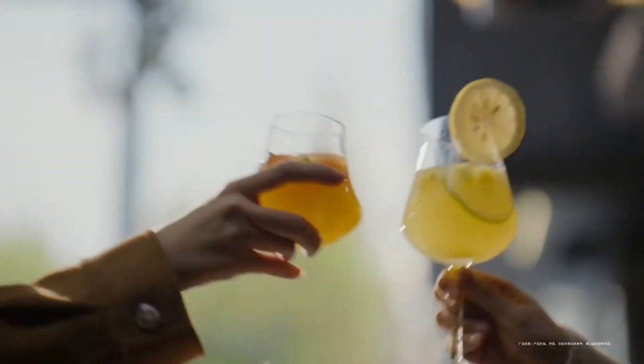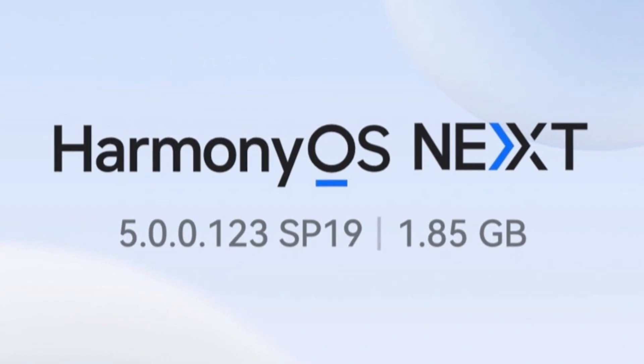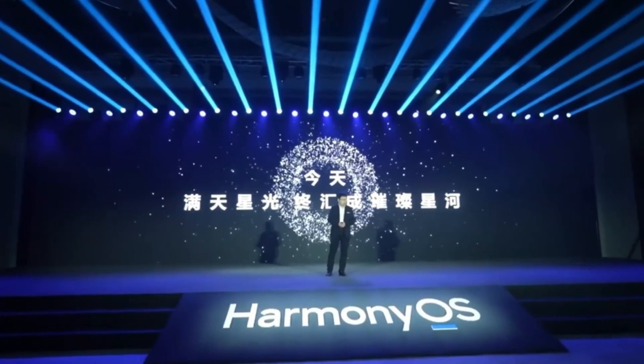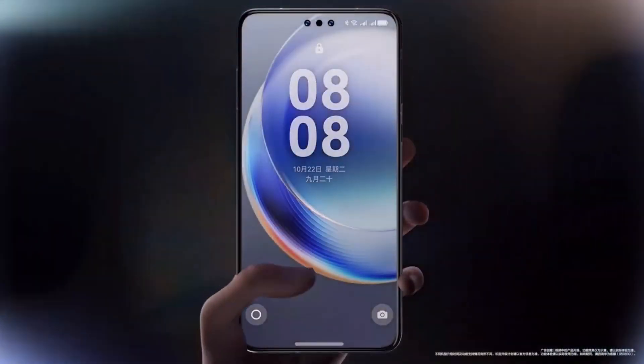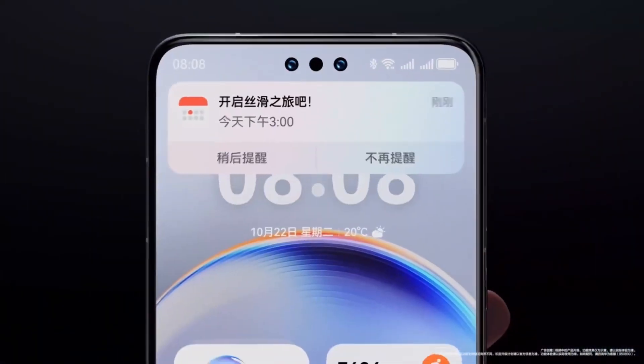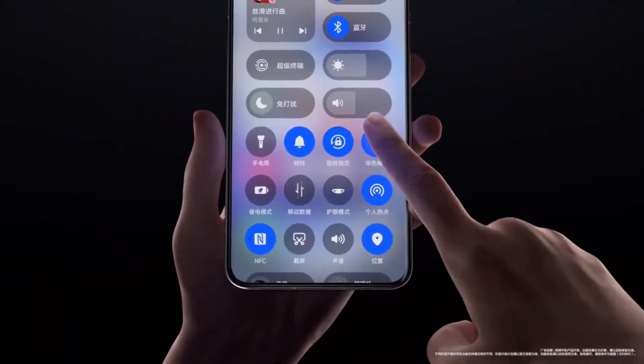Huawei has begun rolling out the HarmonyOS Next 5.00.1.2.3 beta update for its eligible devices, and it's packed with exciting new features to welcome the Year of the Snake. This update focuses heavily on festive themes, wallpapers, and several functional upgrades to enhance the user experience. Here's everything you need to know about this latest update.